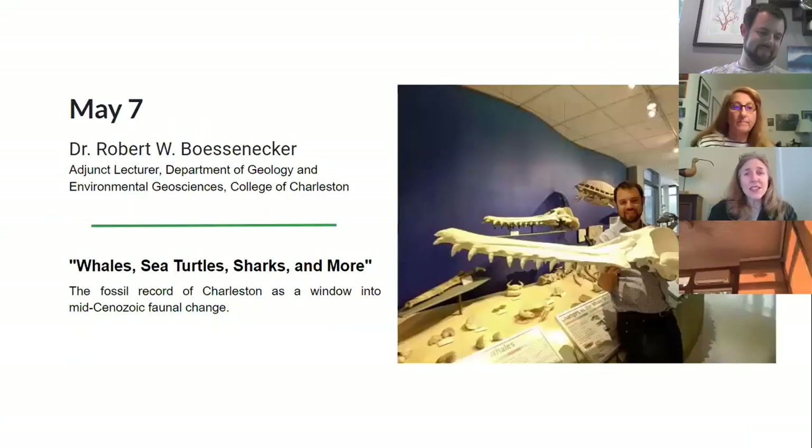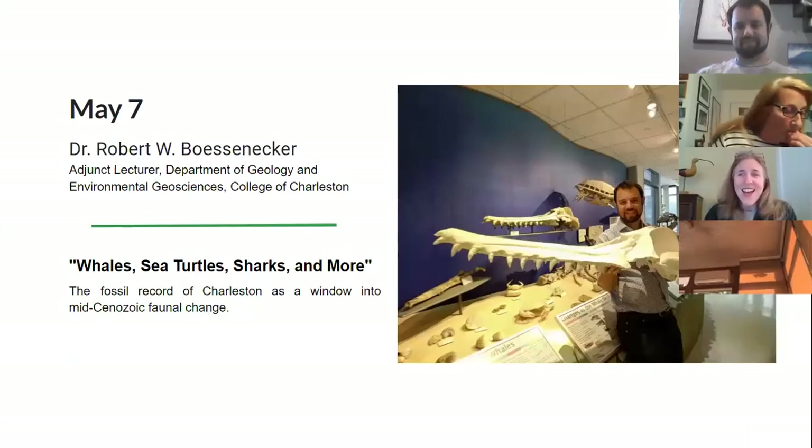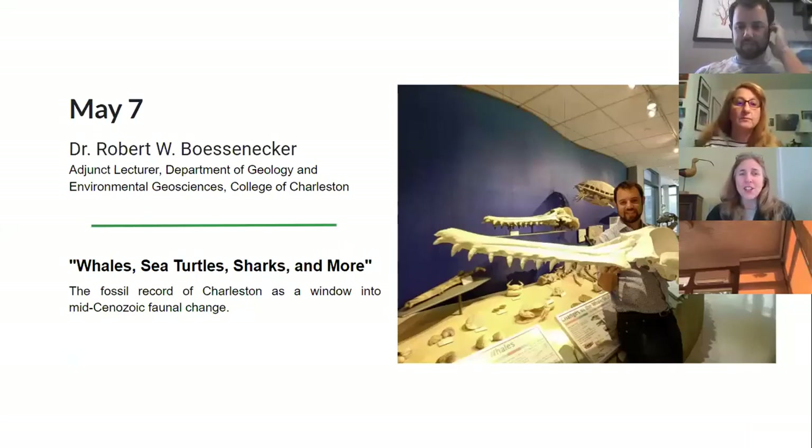Tonight's program is Dr. Robert Bosenecker, an adjunct lecturer in the Department of Geology and Environmental Geosciences at the College of Charleston. Laura is going to introduce him.